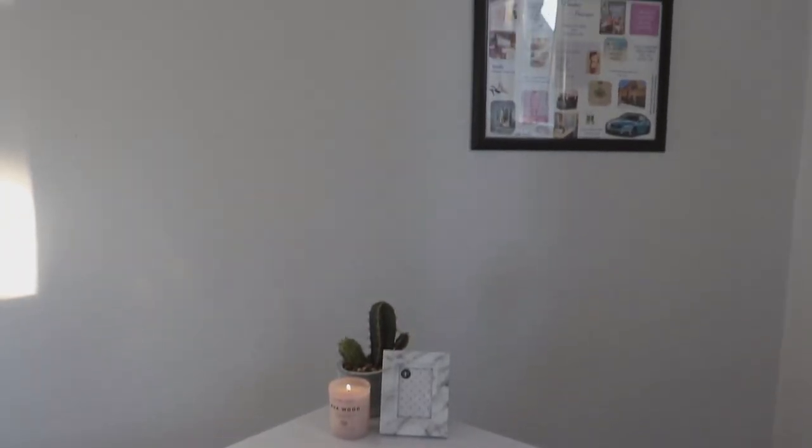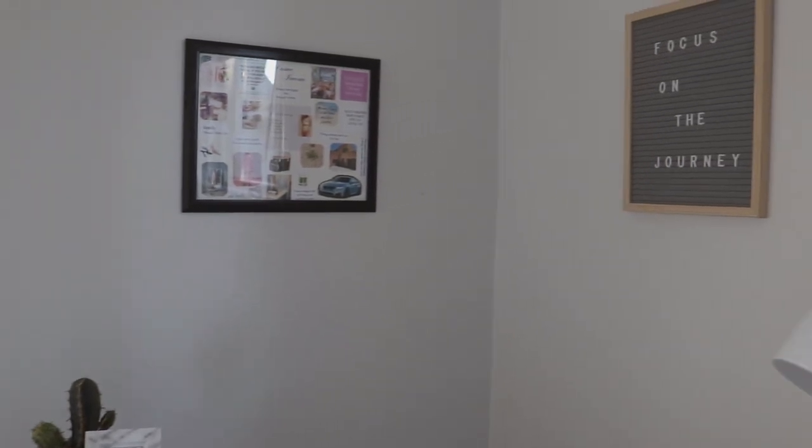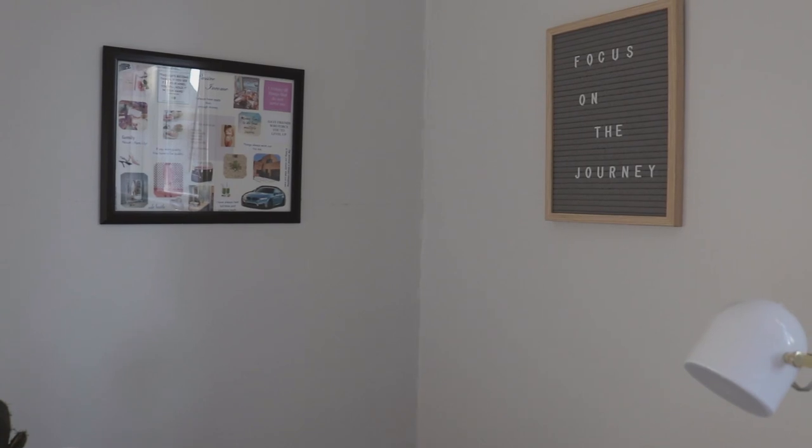Behind the desk I have my vision board as well as a really cute letter board that says 'Focus on the Journey.' If you guys are interested in seeing a vision board video, let me know in the comments below and I can show you how I made mine.